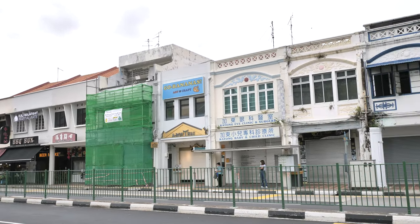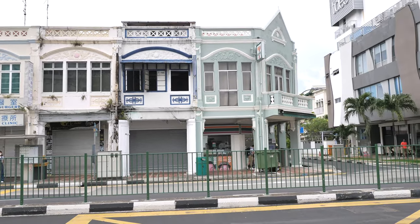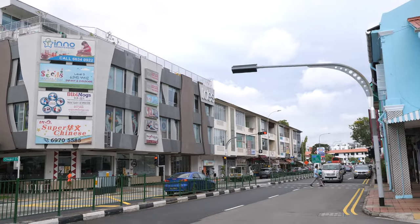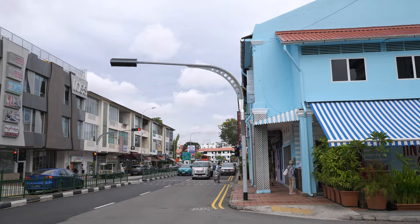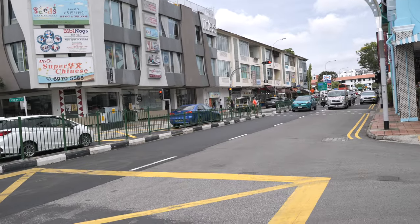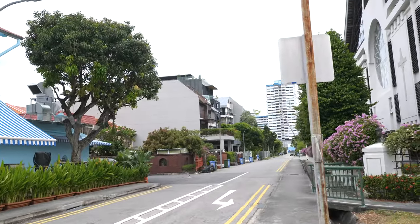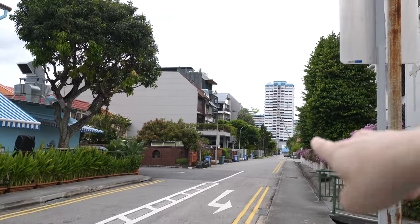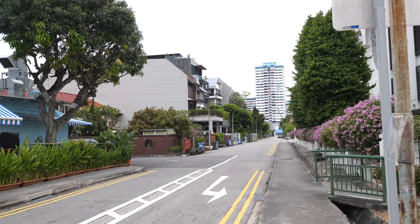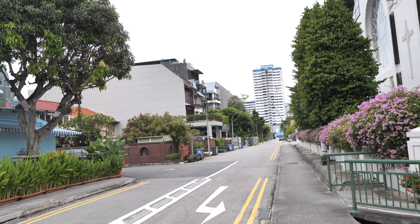As you can see, the buildings here are quite short. You don't see many of the high-rise public housing here. This building is quite new, but the building on the right side is quite old. This is the old road, and if you look down this road, it's facing south and behind that tall building there is actually the beachfront. Those tall buildings there are actually built on reclaimed land.